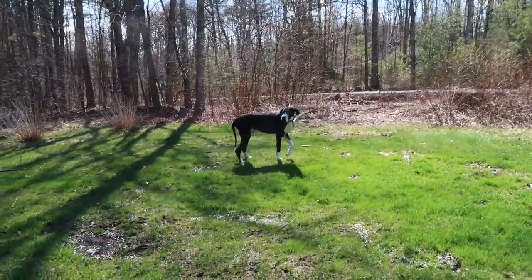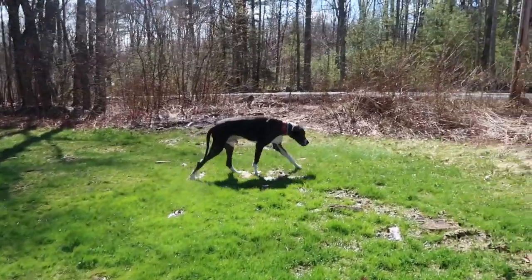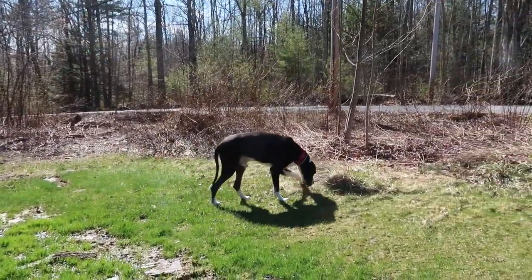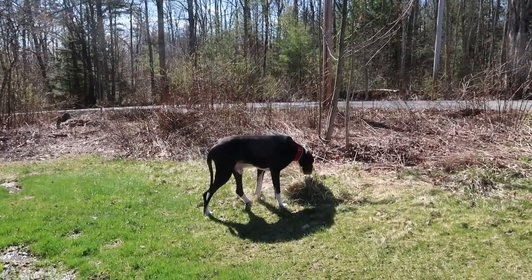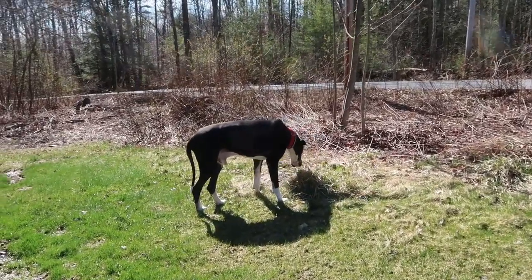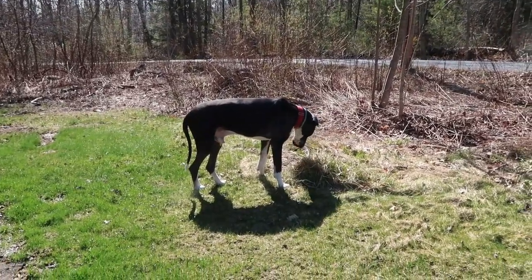He can be intimidating if you just saw this big guy coming out, even though he's not mean — people don't really realize that. They just see this big dog. I think he's like 160 something pounds. His son Farley weighs a little bit more. But Frank's out eating grass and enjoying the sun.